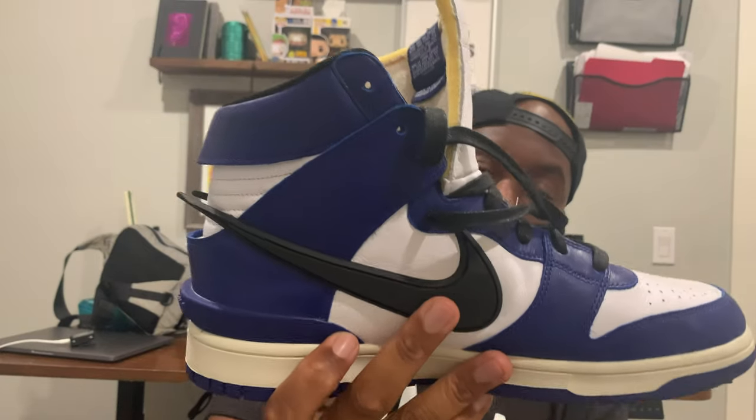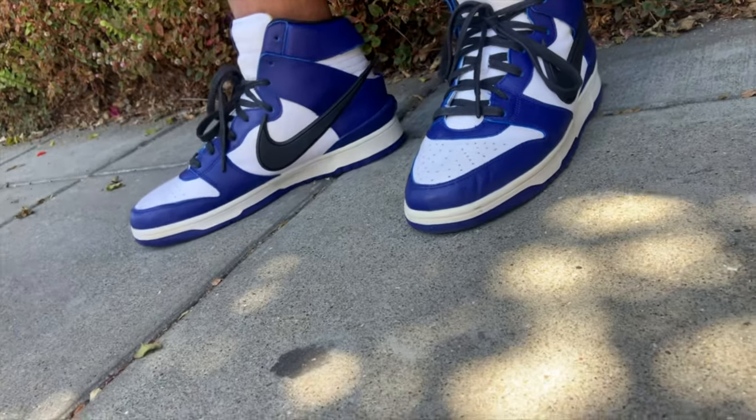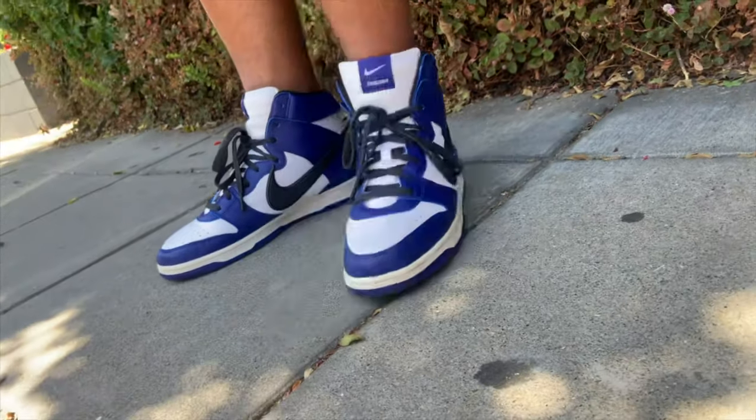I'll give you guys some b-roll at some point to see really detailed images of it. I think it's fire, and I definitely need a second pair of these. I'm glad I was able to win this off a raffle at the Dark Side Initiative — as you guys saw in my short, the Dark Side Initiative hooked me up with these via a raffle I just won.